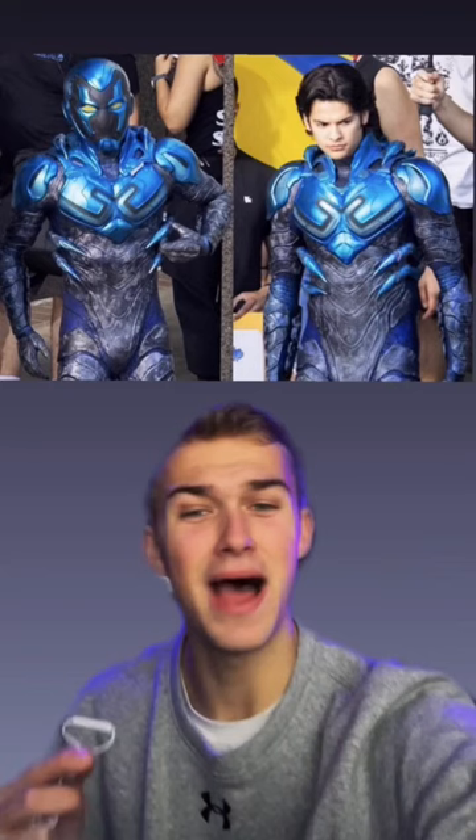Let's talk about Blue Beetle's suit in the upcoming DC superhero movie. When we got these behind-the-scenes set photos of the Blue Beetle suit, you have no idea how excited I was to see Xolo Maridueña wearing an actual suit. In this day and age where CGI is becoming more and more popular and we see superhero actors like Tom Holland looking goofy in CGI suits instead of wearing an actual superhero suit, I was a little bit nervous early on that we would see a fully CGI Blue Beetle suit.